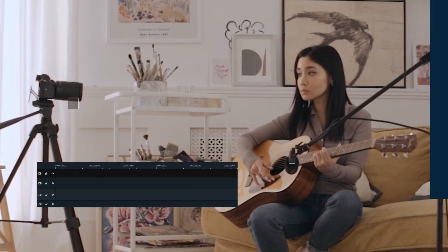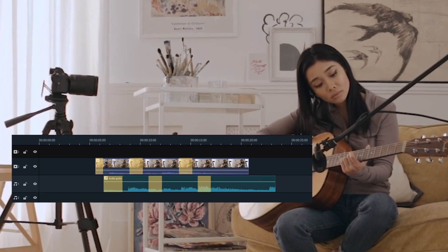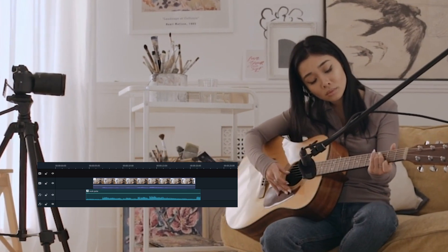Auto Sync. Automatically align audio and video captured by multiple devices in the same scene.